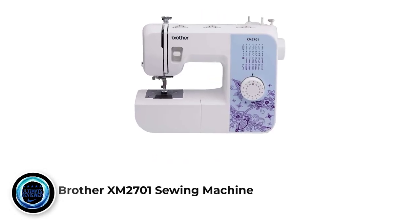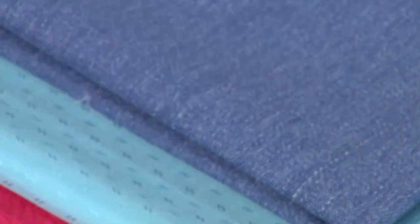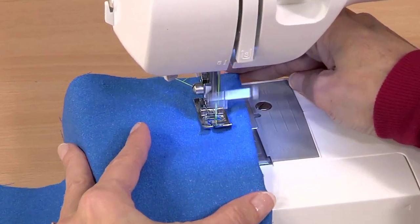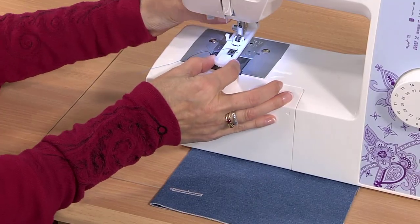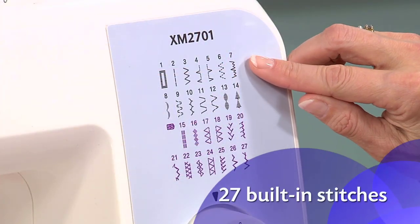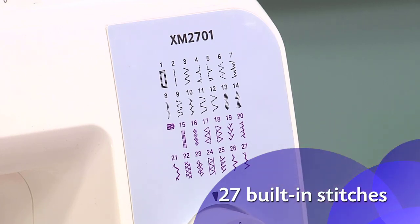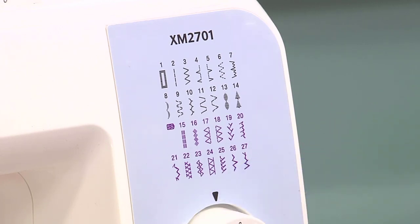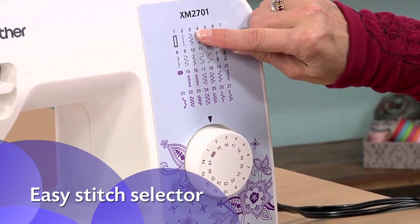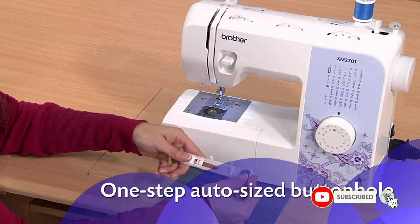Number 6: Brother XM2701 Sewing Machine. This Brother machine is perfect for multiple everyday sewing projects. Featuring a full range of user-friendly features and a lightweight design, the Brother XM2701 is perfect for beginners learning to sew and more advanced sewers looking for versatility. The Brother XM2701 offers 27 built-in stitches including blind hem, decorative, and quilting stitches, with an automatic one-step buttonholer for virtually perfect buttonholes. The XM2701 has been engineered for easy use, featuring 6 quick-change sewing feet, including buttonhole, zipper, zigzag, narrow hemmer, blind stitch, and button sewing feet.